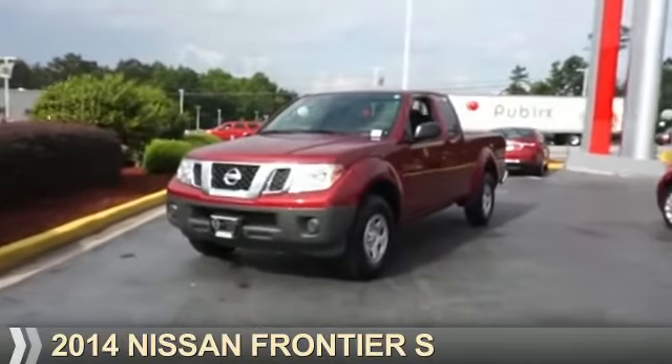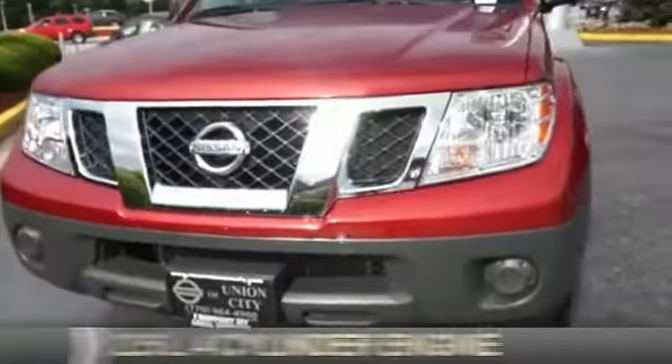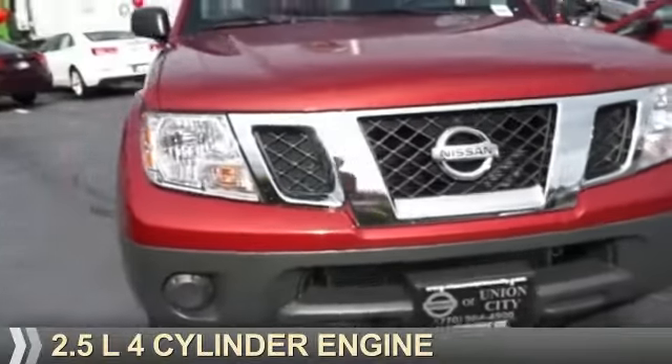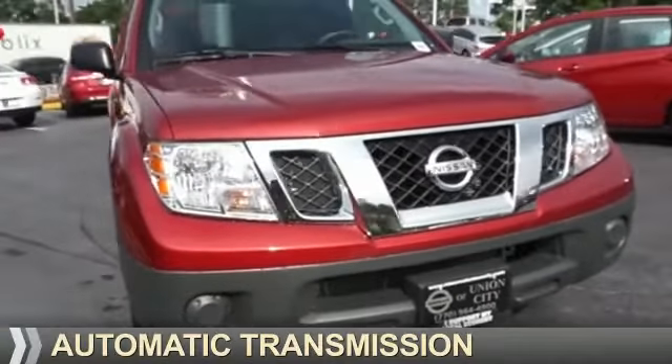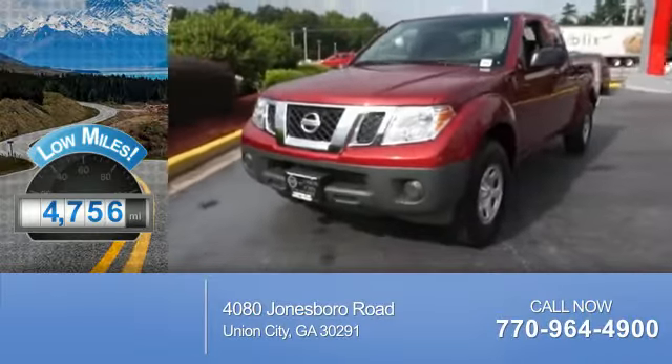Presenting the 2014 Nissan Frontier. It's powered by a 2.5-liter four-cylinder engine and an automatic transmission. With fewer than 5,000 miles, this vehicle is like new.